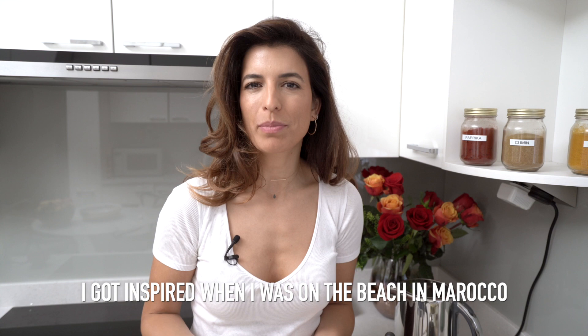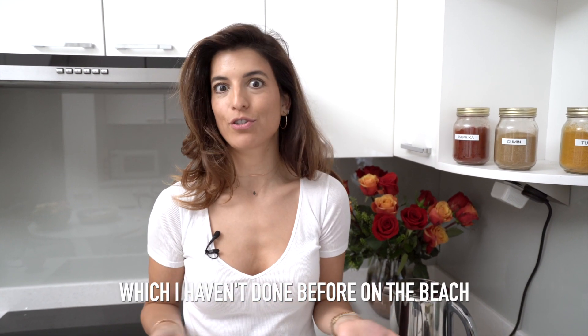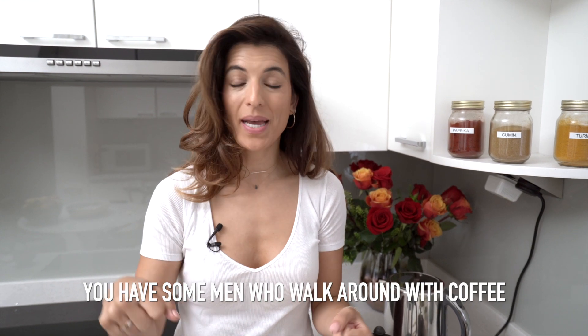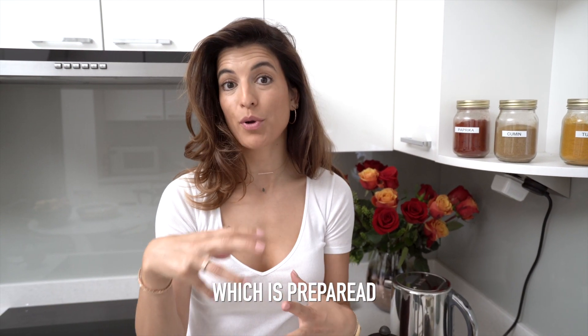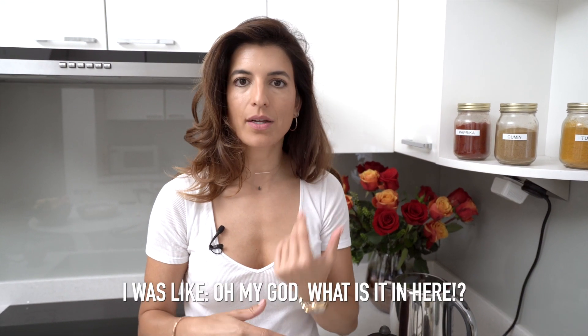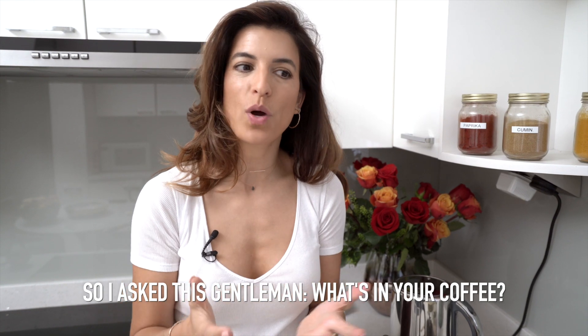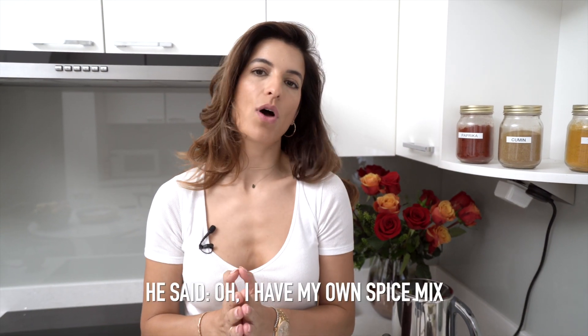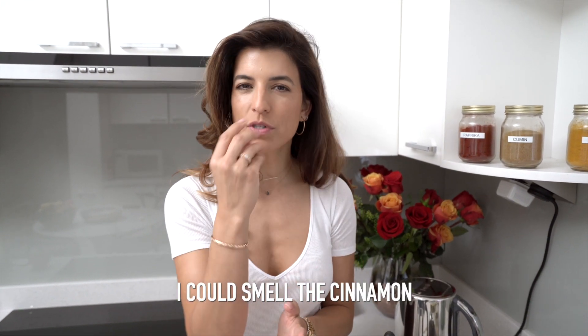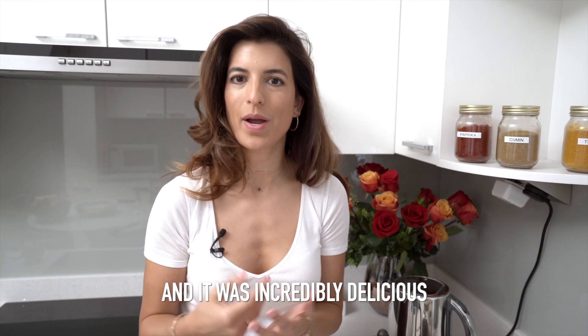I got inspired when I was on the beach in Morocco and I bought some coffee for the first time, which I had never done before on the beach. You have some men who walk around with coffee which is prepared. And as I sipped it, I was like, oh my God, what is in here? I could smell the cinnamon, but there was more to it and it was incredibly delicious.